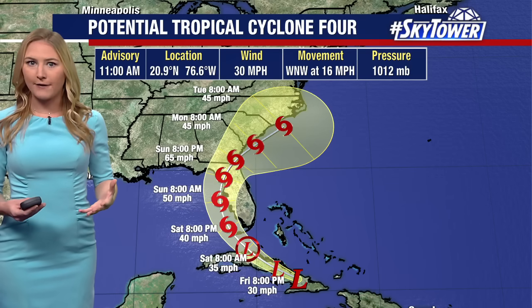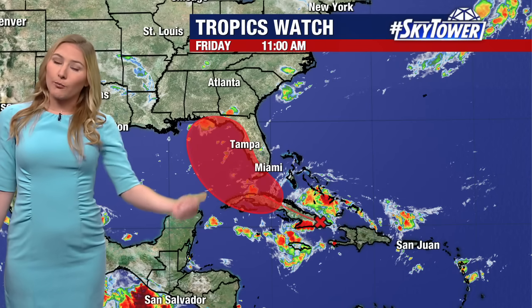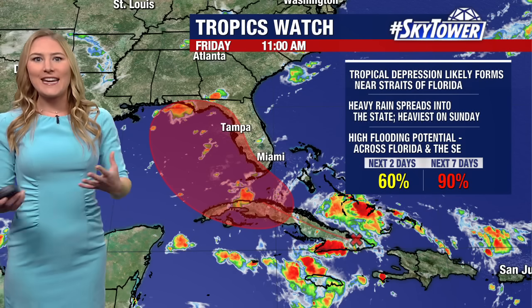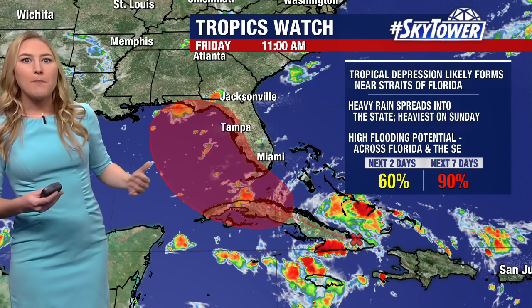We've been pretty confident that once this gets out of Cuba, we're going to see it start to turn a little bit more to the north, and it is going to find a weakness in the ridge of high pressure. That's why we expect it to turn off to the north, then to the northeast crossing the state. It does look like it's potentially going to emerge out in the Atlantic early next week, moving across some other southeast states. Right now there are still some questions — we need to see this get out of Cuba into parts of the Florida Straits and the Gulf of Mexico, where we'll have a better idea.